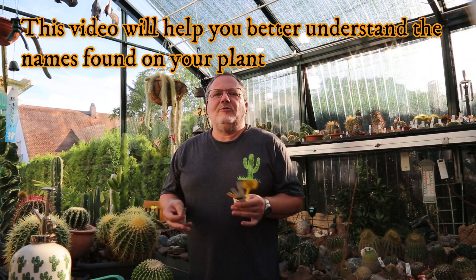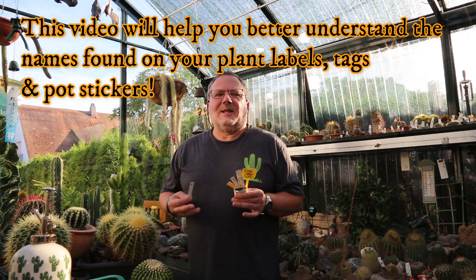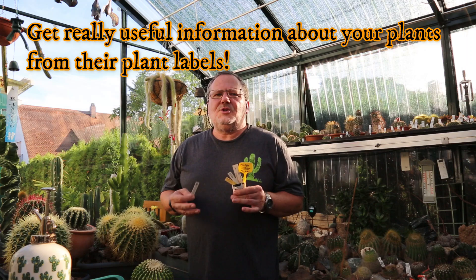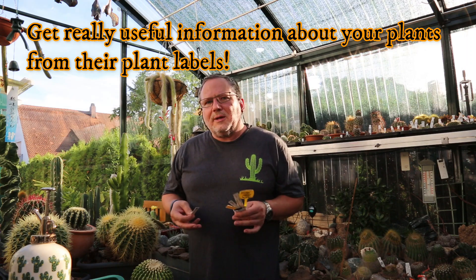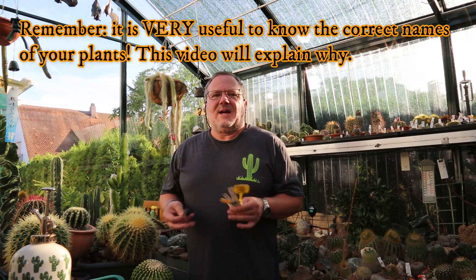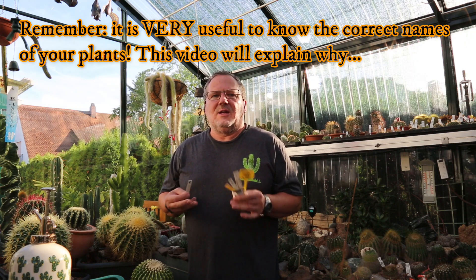In this video I'd like to give you a few simple tips to help you understand and decipher these names and labels much easier when you're buying or looking around for new plants in nurseries, and also what useful information you can gain from better understanding the sometimes complicated and even intimidating looking names on the plant labels. Also, why is it actually useful to know the name of the cactus or succulent that you are buying?